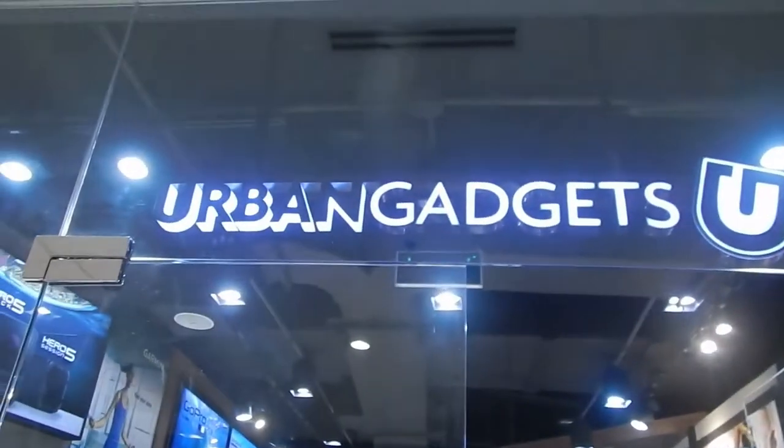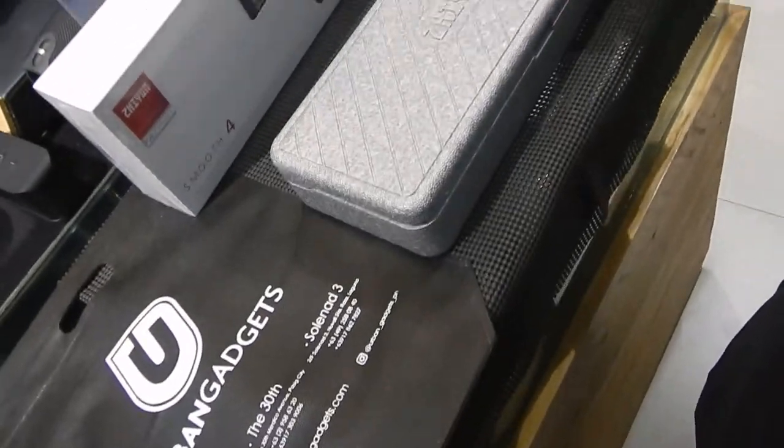Okay guys, guess what - I'm here in Ayala Malls 30th where I did Ninak before, and I'm here to pick up my new gadget for vlogging. I'm here at Urban Gadgets. I didn't buy a drone yet - can't afford it - but I finally got myself a gimbal. I got a Zhiyun Smooth 4, and I will give this a try and do the unboxing when I get home.